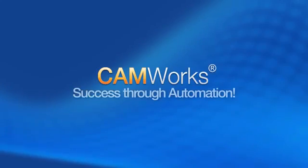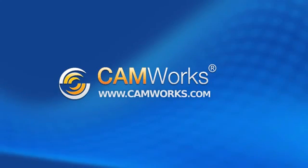We've been very fortunate to have been able to build this partnership between SolidWorks and CamWorks. Without the two, I don't think this would be the same company. CamWorks — success through automation. For more information, contact your CamWorks reseller or go to www.camworks.com.